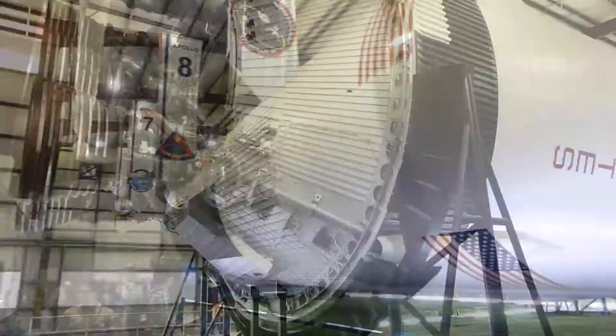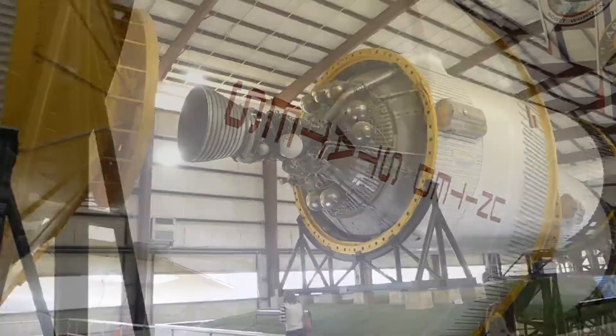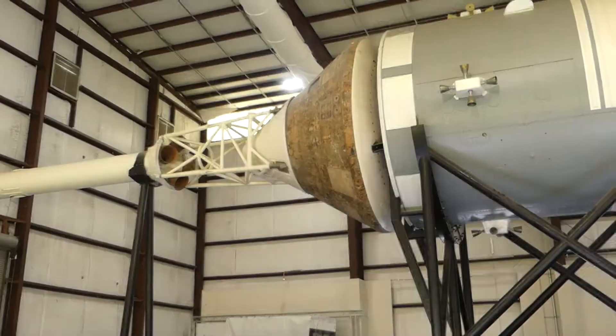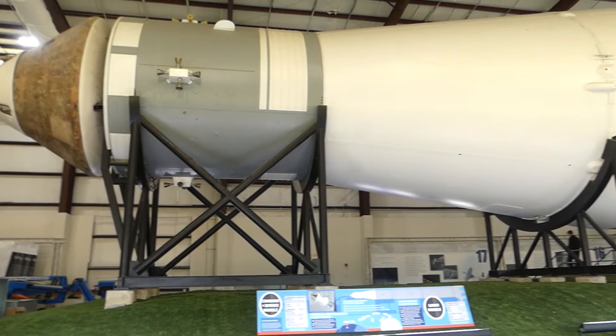Stage one is huge, and here's stage two. This stage only has one rocket engine. How would you like to be inside of this thing when it hits the water — what a splashdown. This thing is so long and huge. Your tax dollars working for you. Unbelievable.